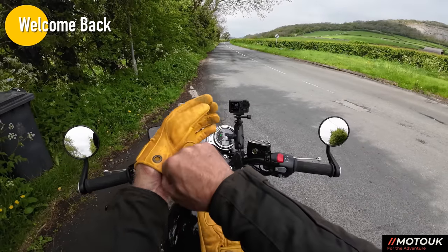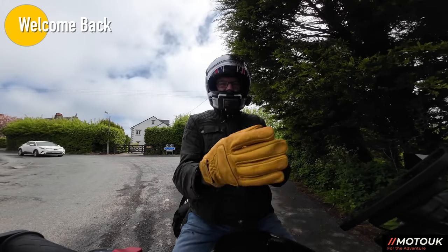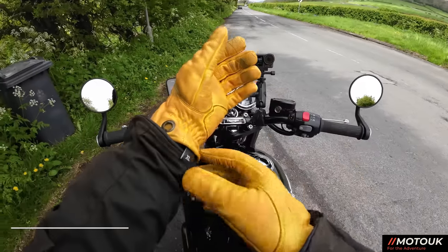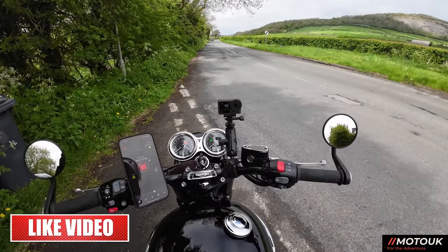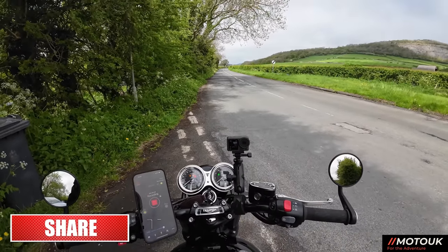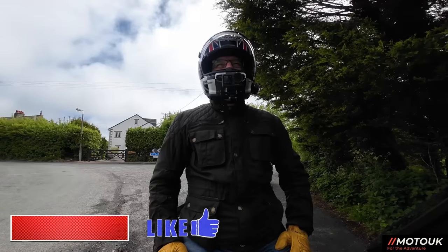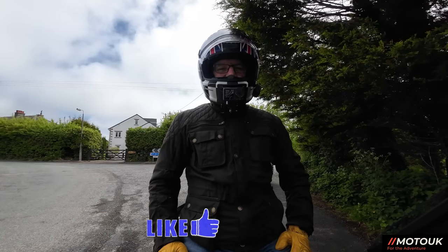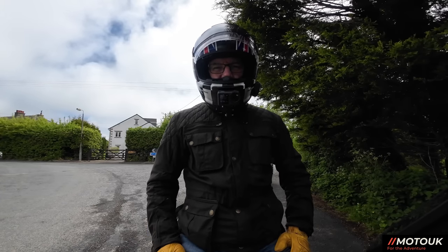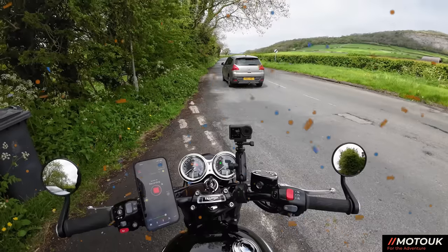Hey folks, welcome back to another video. On today's ride we're just on our way down to Arnside and we're going to be talking about what's coming up this week for the channel. This video is up on Bank Holiday Monday, and the following weekend's video might be a little late because I'm actually going out to another country on a bike launch, so that'll be really nice — something special.